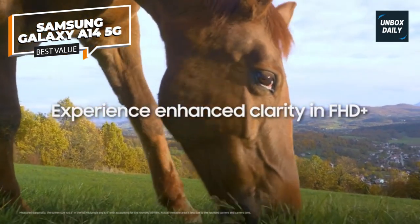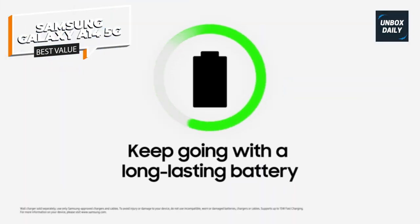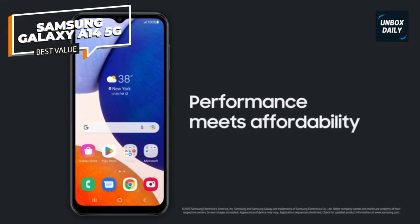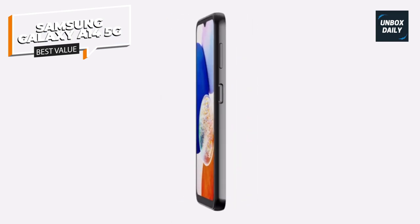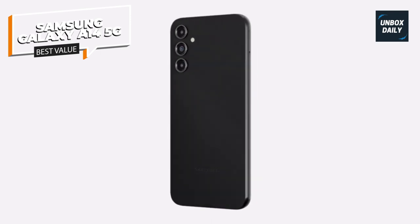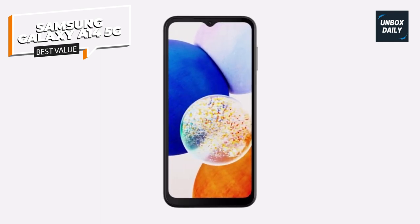Like the Galaxy A54, the Galaxy A14 leans into Samsung's design for the Galaxy S23. The triple-lens camera array on the back contains a 50-megapixel main camera, plus a pair of mostly useless 2-megapixel macro and depth cameras. The main camera still takes attractive photos you'll happily share online. A 6.6-inch AMOLED screen with a 90Hz refresh rate dominates the front, running Android 13 with One UI.